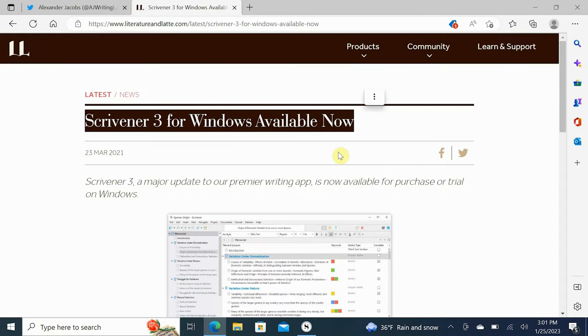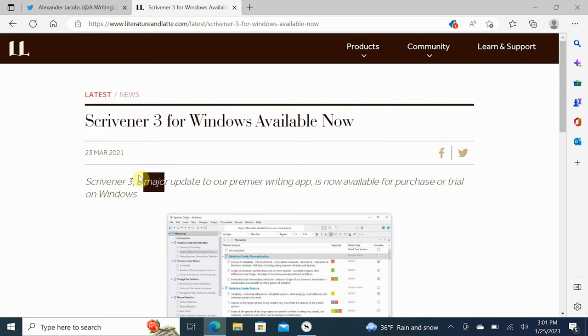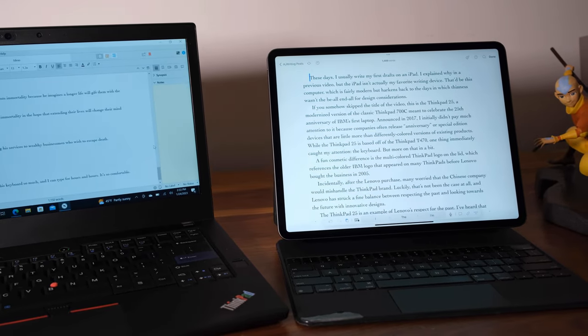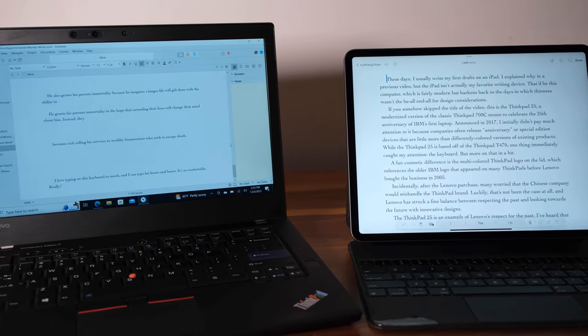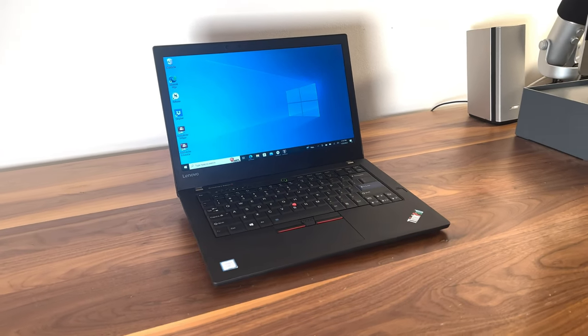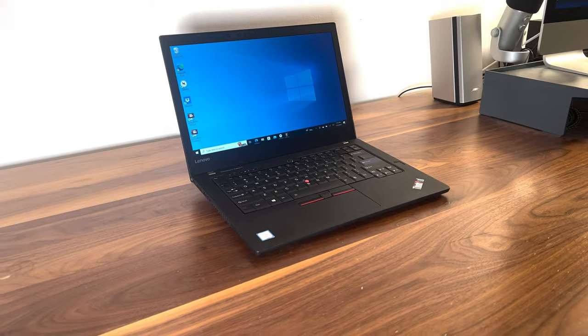It'd be foolish to include a ThinkLight on the ThinkPad 25 because keyboard backlights are so much less intrusive, but I still would have loved it. I do just about all my writing in Scrivener, and now that Scrivener 3 for Windows is finally released after many years of delays, I find myself switching back to the ThinkPad from my iPad. I also enjoy having a device I exclusively use for writing and not watching videos, coding, Photoshop, etc. When I pull out the ThinkPad 25, my brain switches into writing mode.